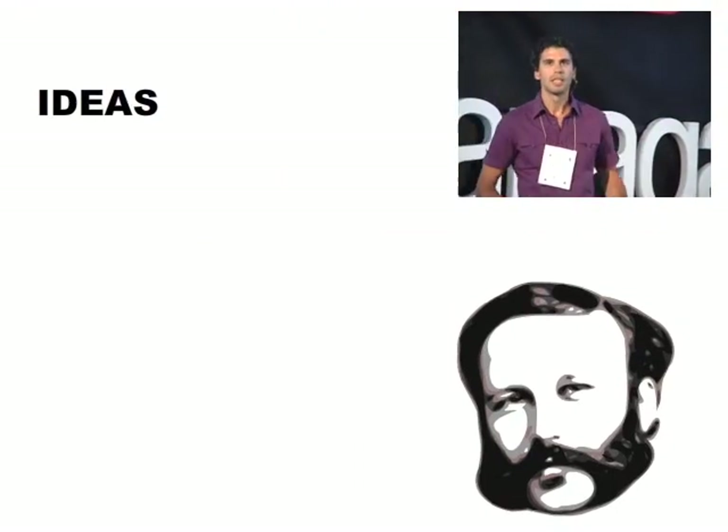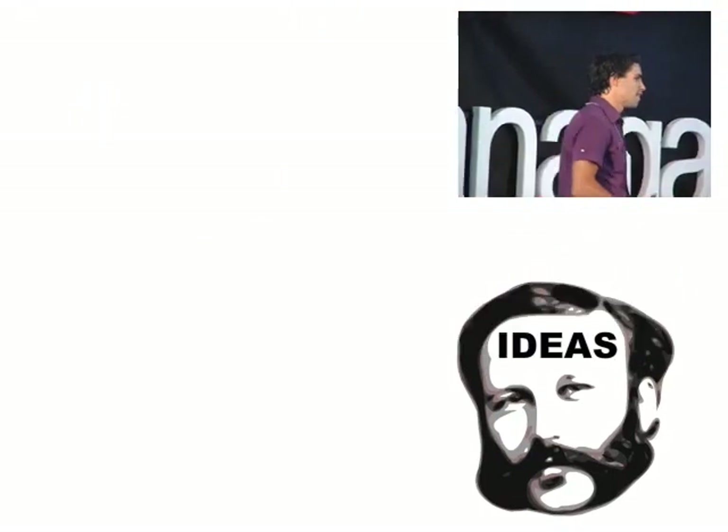What we're really talking about here are ideas and people and connecting them together. But in my case, I want to talk about a series of ideas, a series of technologies that I've stumbled upon in the literature that I found particularly interesting or unique. So that's where we are today.